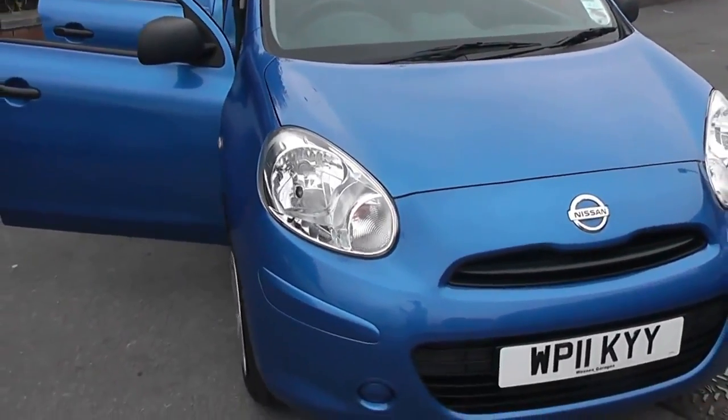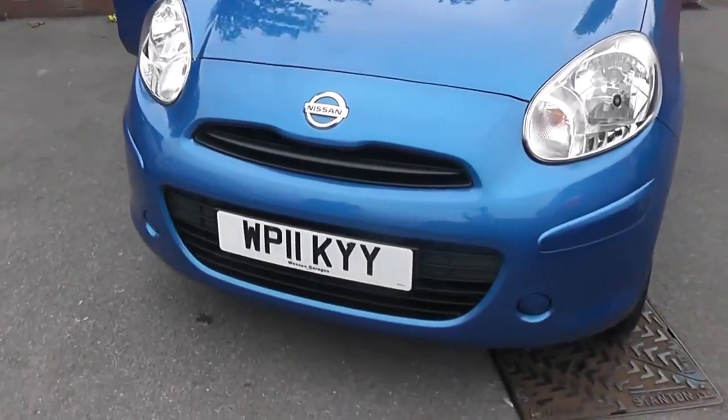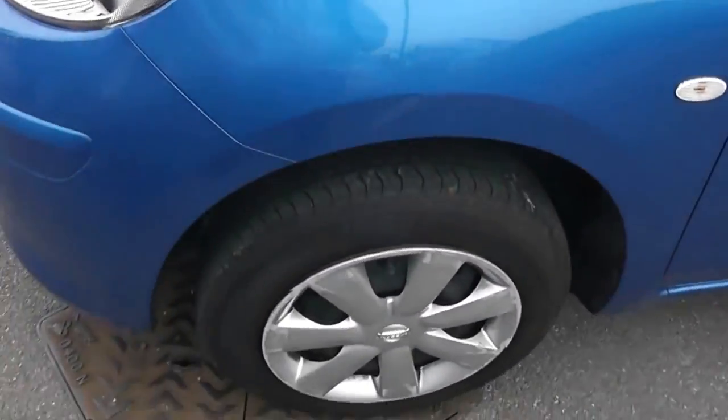This car will be pretty cheap to run. It's in tax band C, which equates to only £30 of road tax per year, and it sits in insurance group five. The exterior features include 14-inch steel wheels.